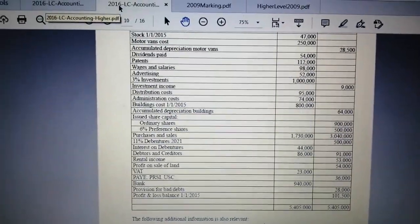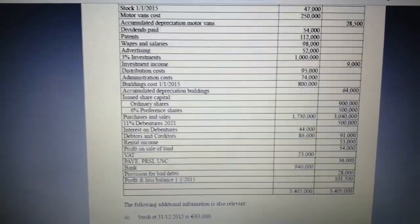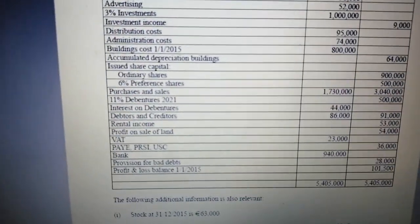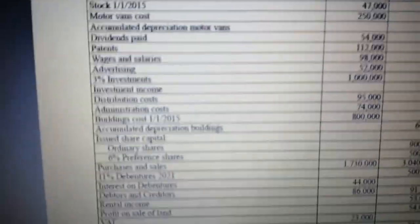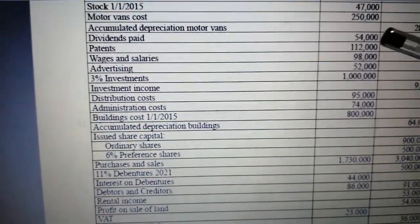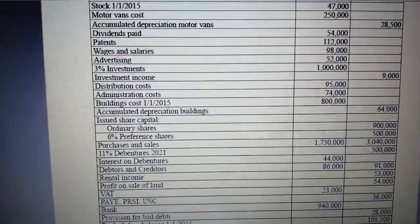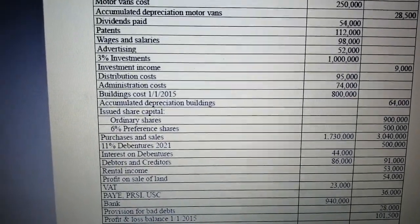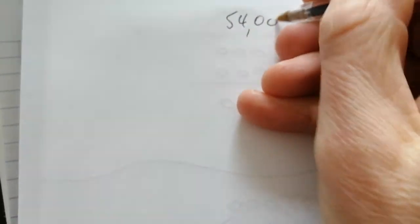This is going to be the dividend note for the 2016 Leaving Cert Accounting. First of all, there are dividends paid up here of $54,000. It's not interim dividends, and there's nothing in the additional information about proposing to pay more dividends. So the total dividends paid for the year is $54,000. I'll write that down here — $54,000 — just to do my workings.